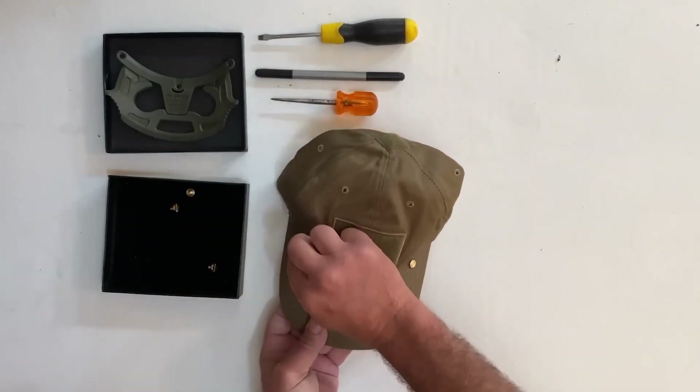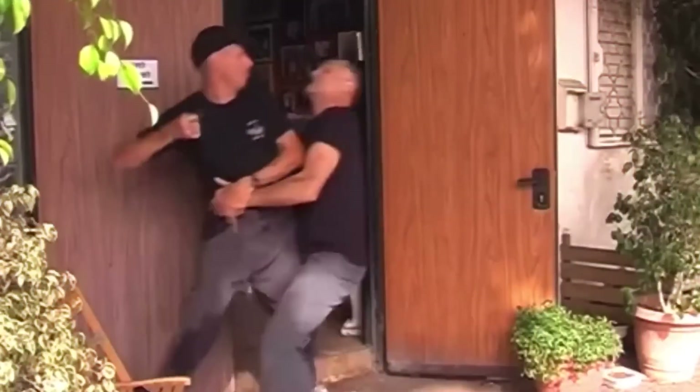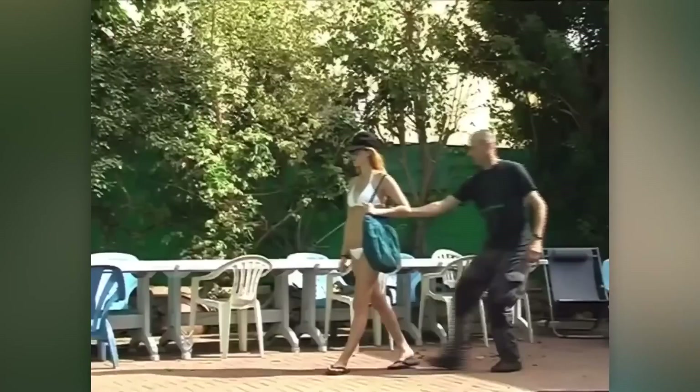Have you seen Peaky Blinders? In the show, characters conceal blades in their flat caps. The creators of the Gotcha Cap did something similar, but in a usual baseball cap. Instead of a blade, the brim conceals a unique self-defense tool. It lacks sharp edges, but it's useful for both striking and blocking blows.